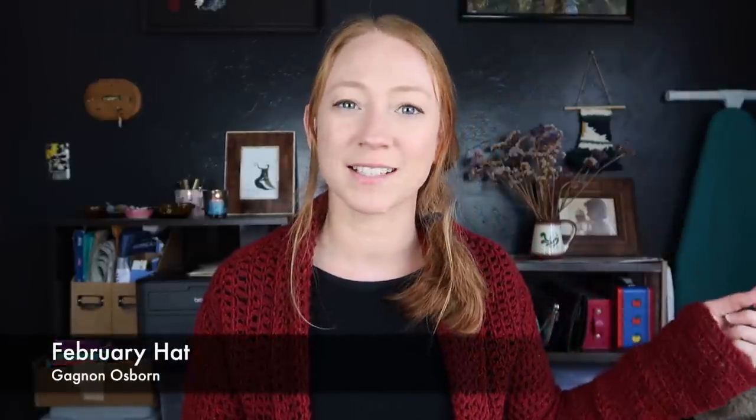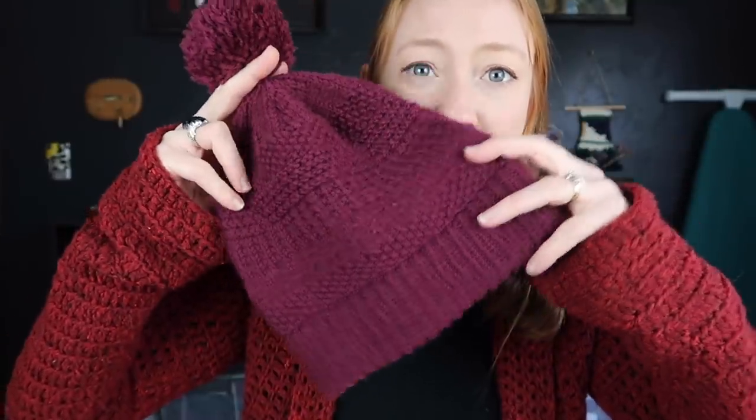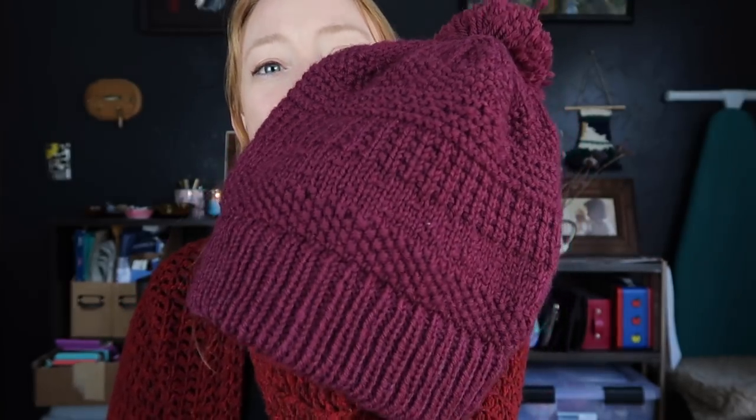My next finished object is the February Hat by Ganyan Osborne. It's a hat from the Year of Hats collection put out by Calbron Woolens — 12 free hat patterns, all designed in Calbron Woolens Germantown yarn. I used the Rhododendron colorway in the Germantown yarn. I had one skein and this is what I have left over, so I used almost the whole thing, which I love. It's a worsted weight, 100% non-superwash wool yarn. It's a really great yarn and I really loved working with it.